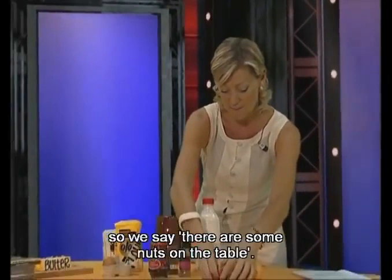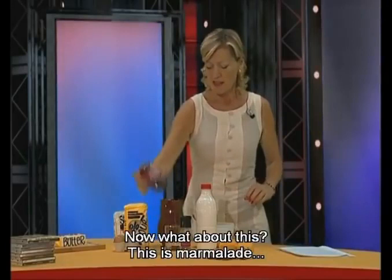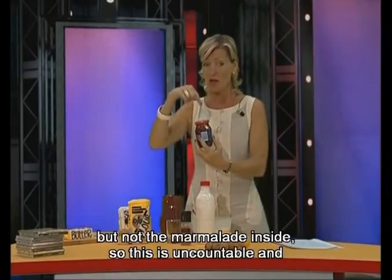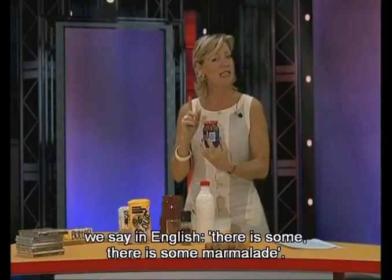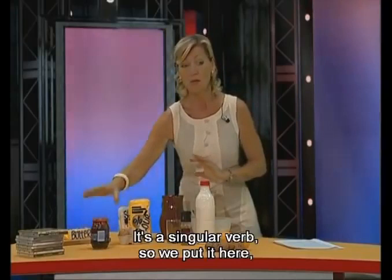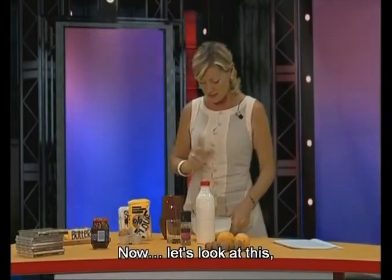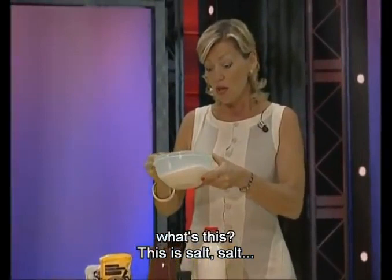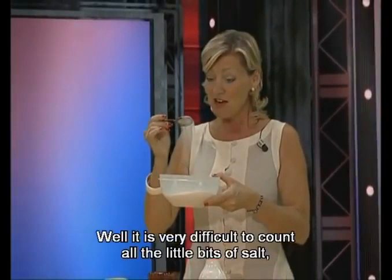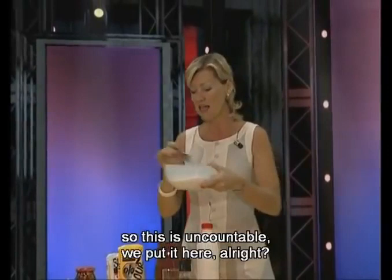Now what about this? This is marmalade. Can you count marmalade? Well, you can count the container, but not the marmalade inside. So this is uncountable. We say in English: there is some marmalade. It's a singular verb. So we put it here — it's uncountable. Now let's look at this. What's this? This is salt. Is this countable or uncountable? Well, it is very difficult to count all the little bits of salt. So this is uncountable.